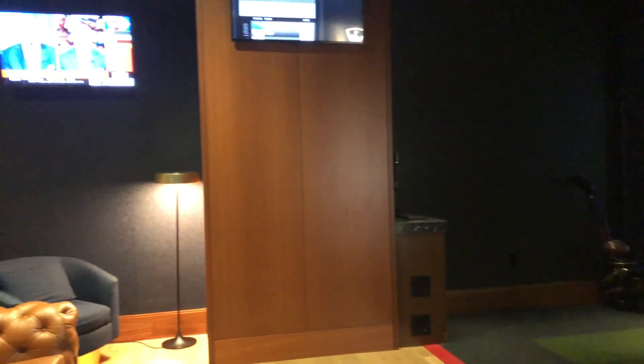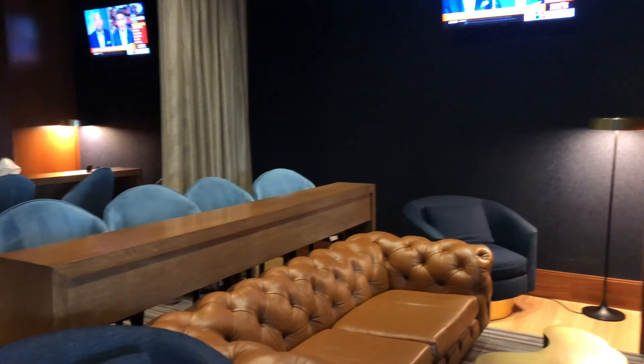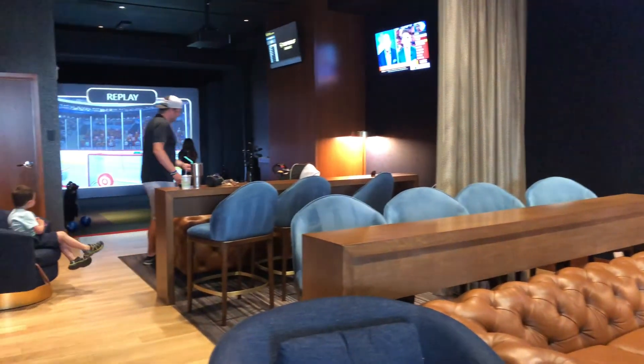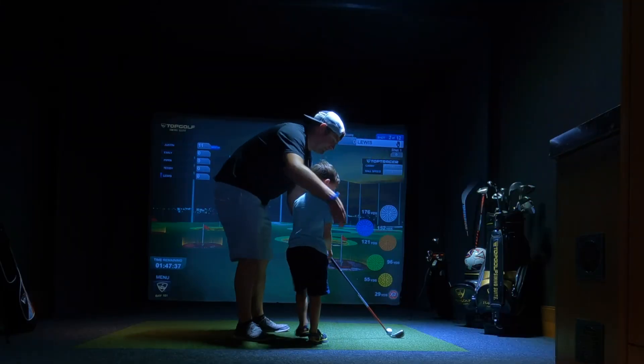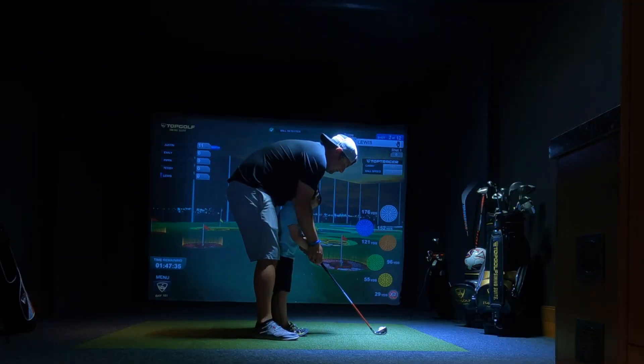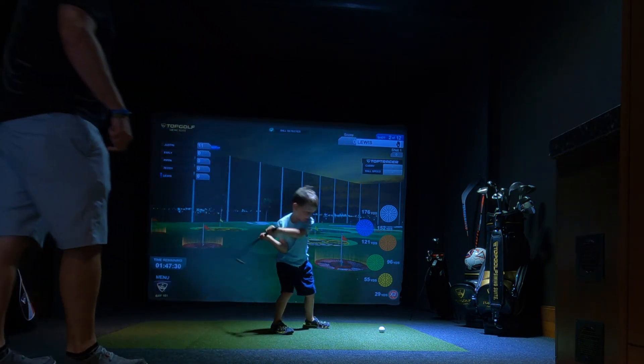Another awesome and family-friendly feature of the Four Seasons Hotel St. Louis is the Topgolf Swing Suite. The suites range from $50 to $75 an hour and you can order food and drinks while you're in there — it was so worth it. The kids had a blast learning how to swing a golf club, playing soccer, and playing zombie dodgeball.